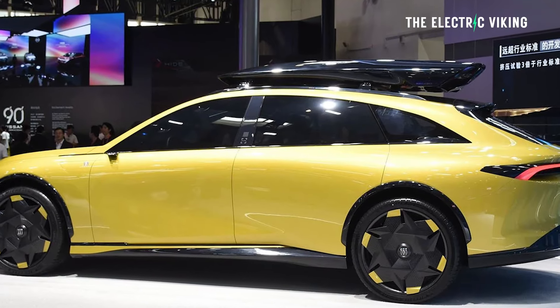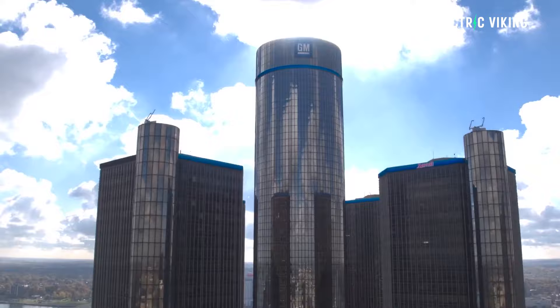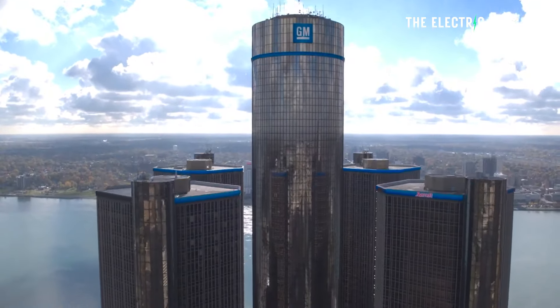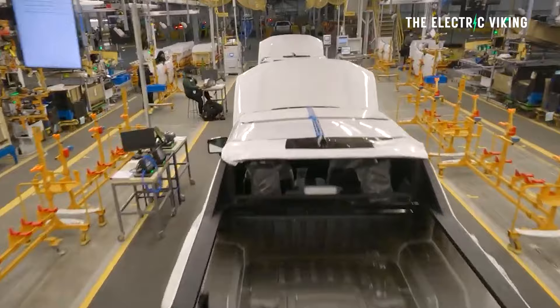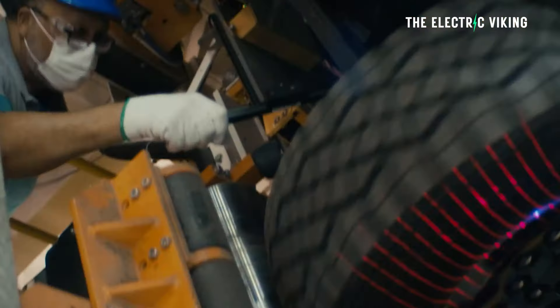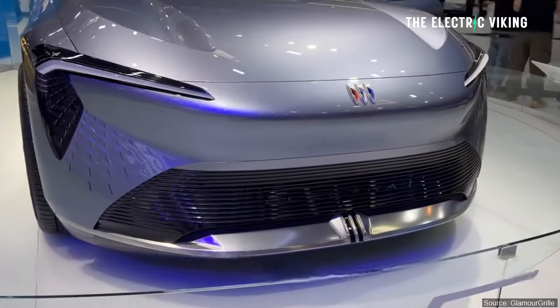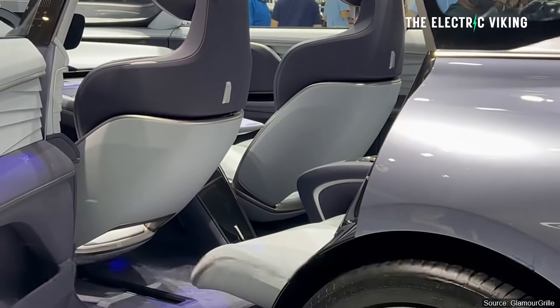Buick is hoping that this car will revive their sales in China, because once upon a time General Motors was making billions of dollars every year there. It still makes a lot of money, but every year that amount shrinks pretty fast. General Motors is not seen as an EV brand in China — they're not seen as being relevant anymore — and they hope this Buick will make them relevant once again.